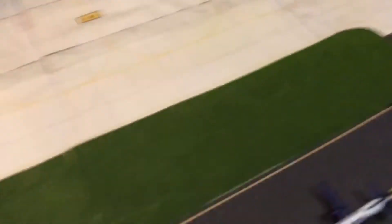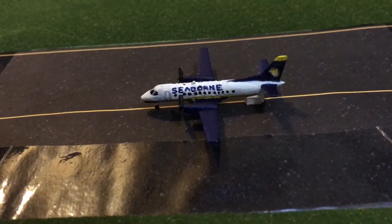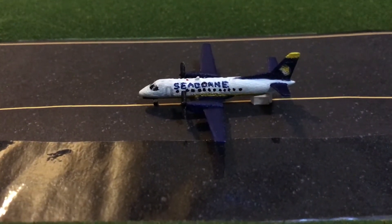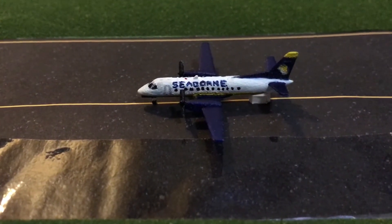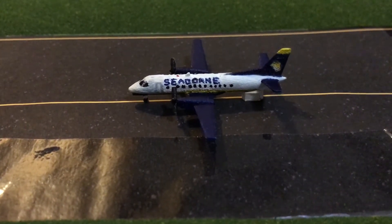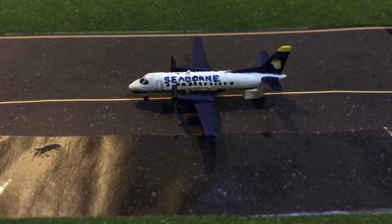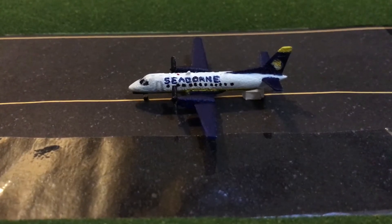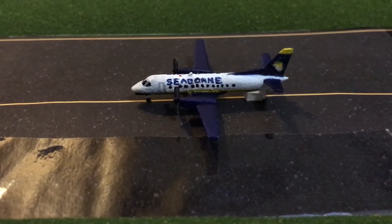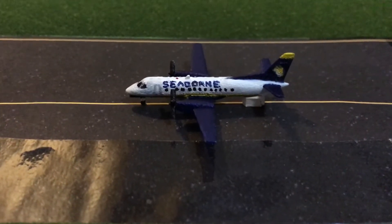Our first new model of the update is this fully custom Seaborn Saab 340. I finished it today. It was a Shapeways model that I ordered — these things come fully transparent and I put some paint over it and it looks like Seaborn. The letters might be a little messed up, but the plane is three centimeters, roughly about two inches, so it's hard to paint. If you guys want to see a video on it, comment down below.